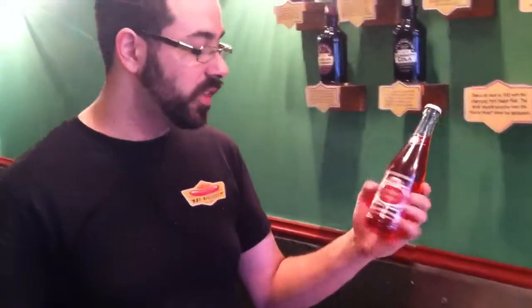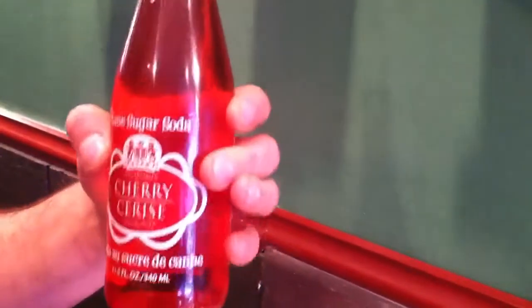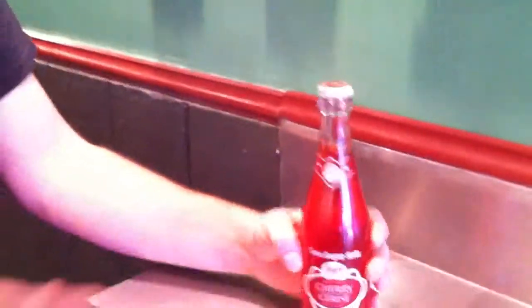This is made in Iger Falls. You can see all the text on here is duplicated in French since it's so close to the Canadian border. It's a really tasty soda — this recipe dates back to the 30s. It's light, it's not too sweet, and it's not overly carbonated, which is nice.